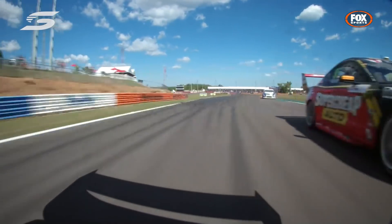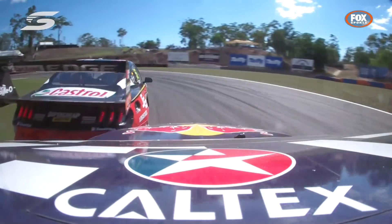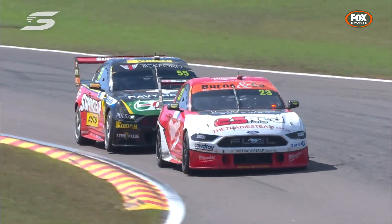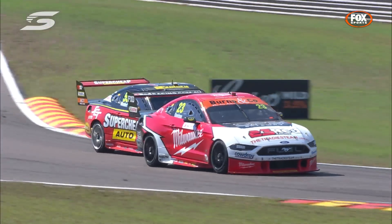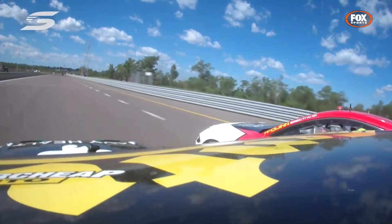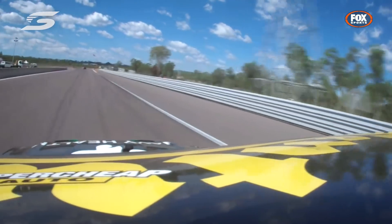It was a late strategy call for fresh tyres late in the second stop for Chaz Mostert. He applied it very well, had really good pace, and played himself back in nicely — getting down the inside of his team mate Will Davison at turn 14 and getting it done.